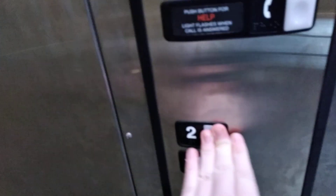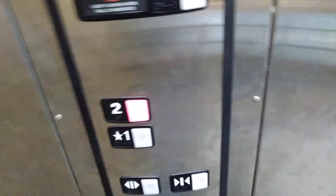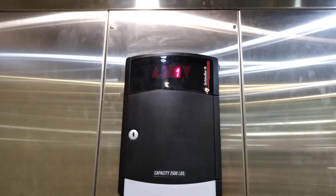This is your retake of the Schindler HC Scenic Elevator at Dick's Sporting Goods, West County Mall in Dayton, Missouri. Let's go up to two. This elevator is not very good.